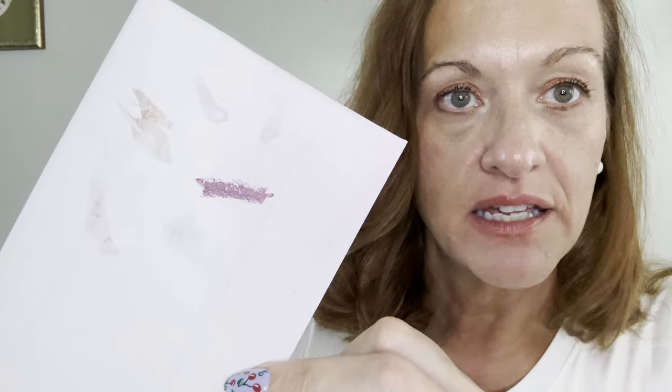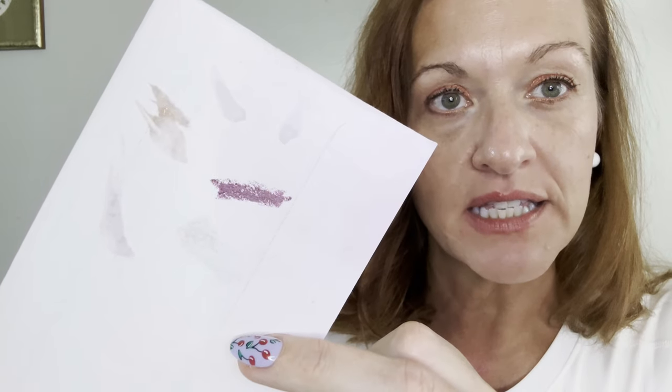I'm going to swatch it first on my arm — oh my goodness, rougy and dark! And then I'm going to swatch it on an envelope for you to see what it looks like on white. It looks exactly like what's on the container — it looks the same to me.